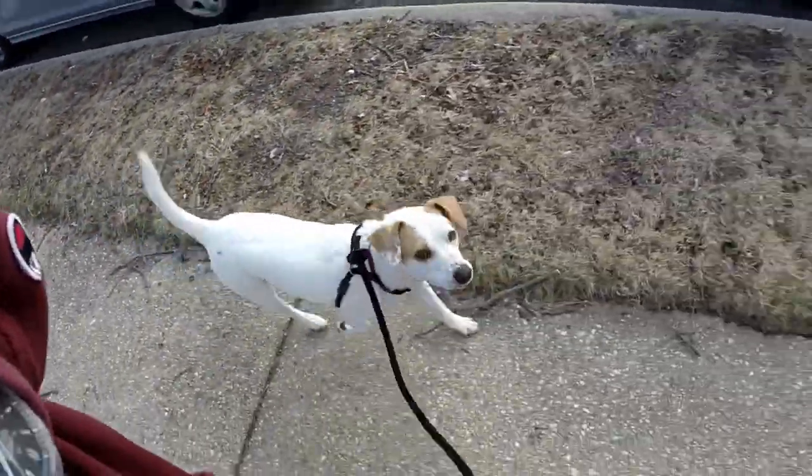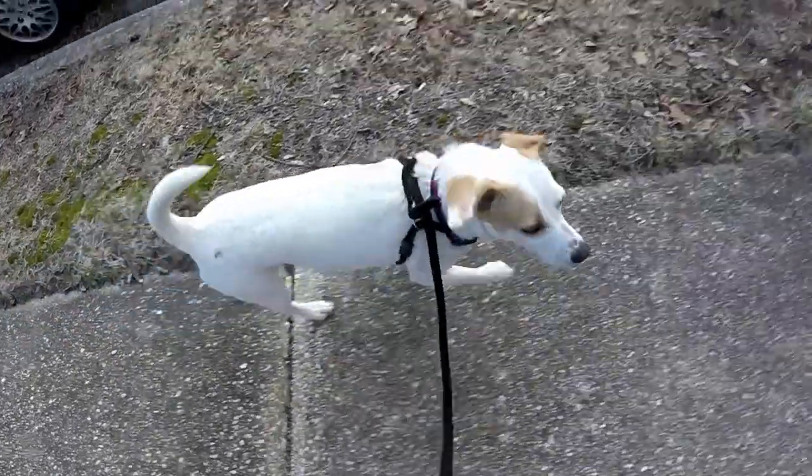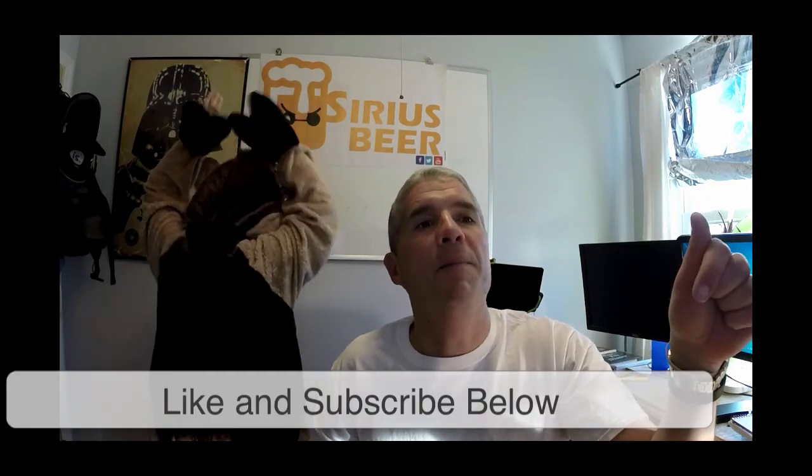Serious Beer, episode 29, yet to be titled. Signing off. Serious Beer back on location in the beer vault, the beer home, the beer place. Don't forget to like and subscribe below. Episode 29, slowly blossoming lager.